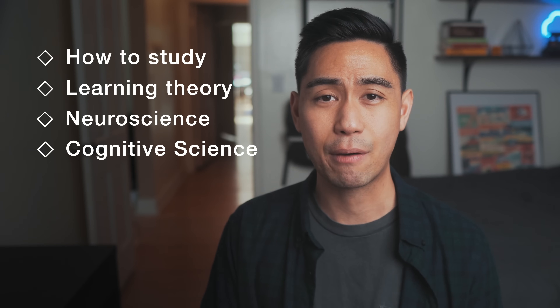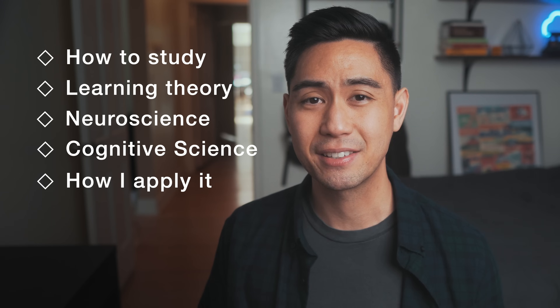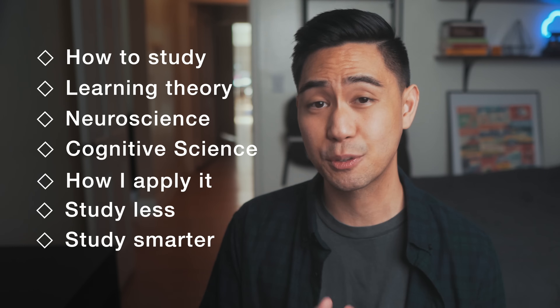Today I wanted to start a new YouTube series on evidence-based learning strategies. I'll be sharing everything I know about how to study for exams, how to train your brain to learn effectively, and I'll be backing everything I talk about with science. Then at the end of the video, I'll show you exactly how I apply science to my studies, because getting better grades doesn't always require you to study for long hours. In fact, if you can use science, you can actually study less but study smarter and even have some fun in the process.